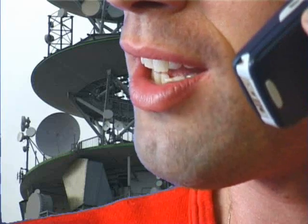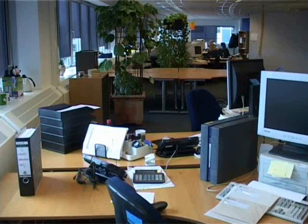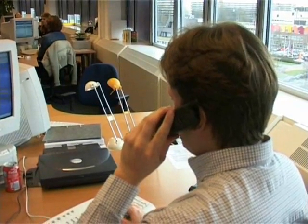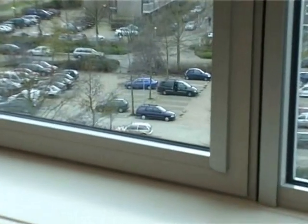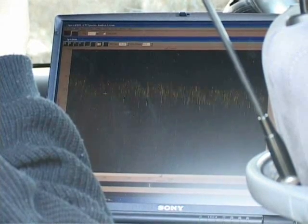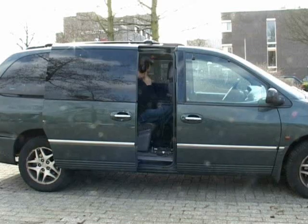Every day, everywhere, valuable information is exchanged by telephone. Even organizations that spend large amounts of time, effort and money securing their offices and networks still discuss sensitive information over unprotected phones. This happens in a world in which competitors, criminal organizations and foreign governments can tap into this wealth of information using cheaper and more readily available tools than ever before.